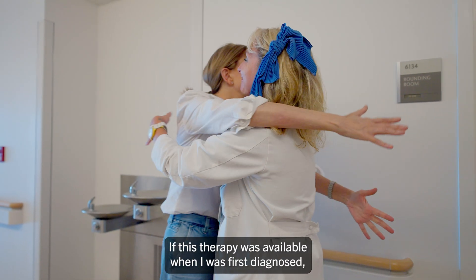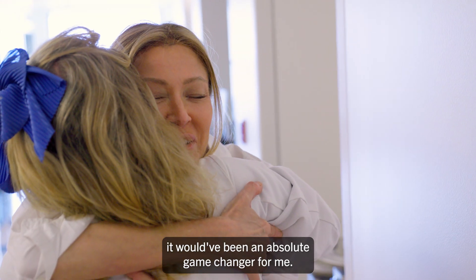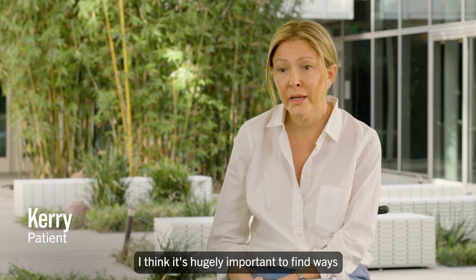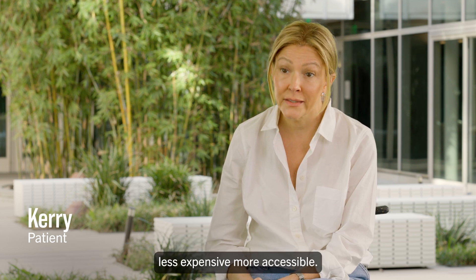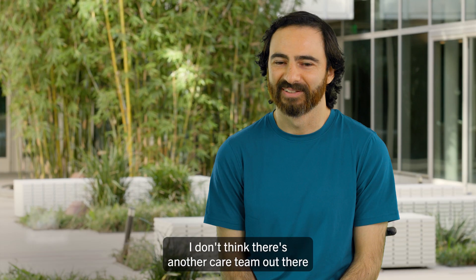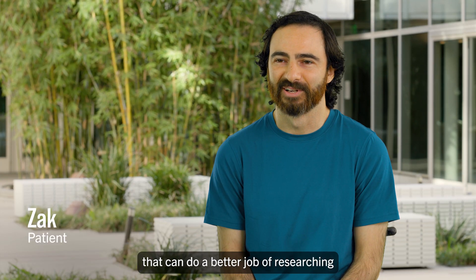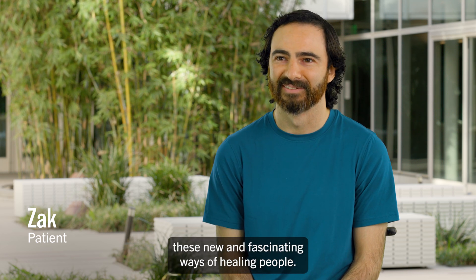If this therapy was available when I was first diagnosed, it would have been an absolute game changer for me. I think it's hugely important to find ways of treating this illness that are less invasive, less expensive, and more accessible. Based on my experiences with Dr. Lai and my care team, I don't think there's another care team out there that can do a better job of researching these new and fascinating ways of healing people.